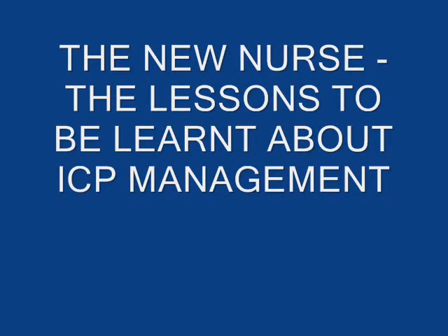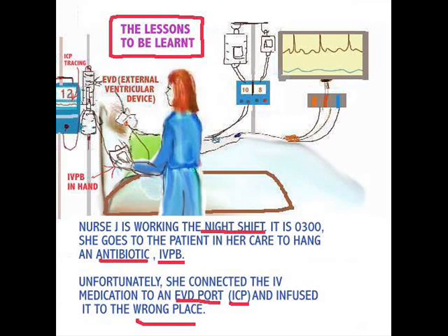Hi everyone, I'm back and today the topic for discussion is the lessons to be learned. You might ask the question about what — about intracranial pressure monitoring and a mishap. Yes, things can go wrong; they don't always go right.